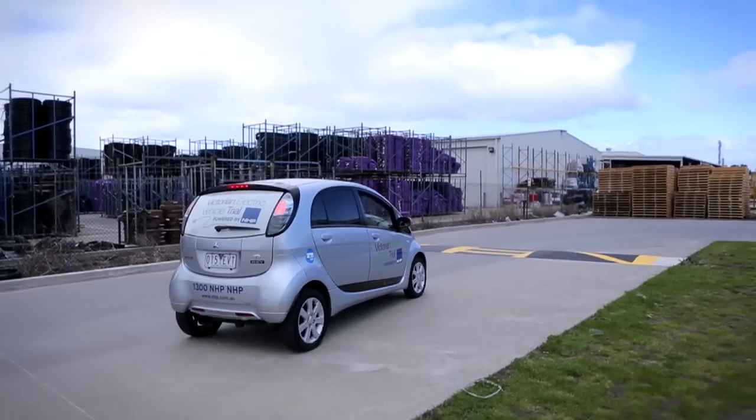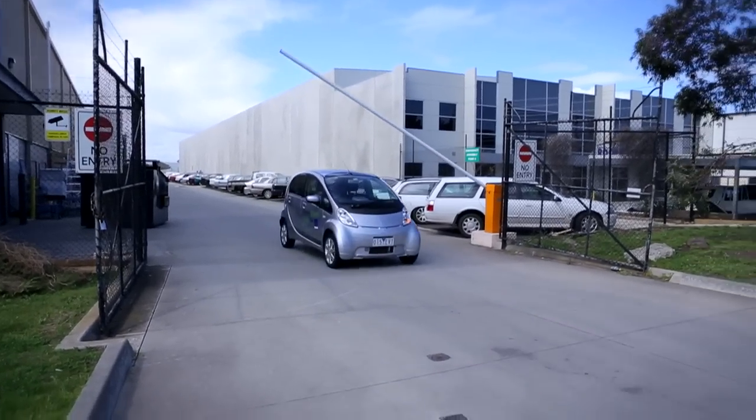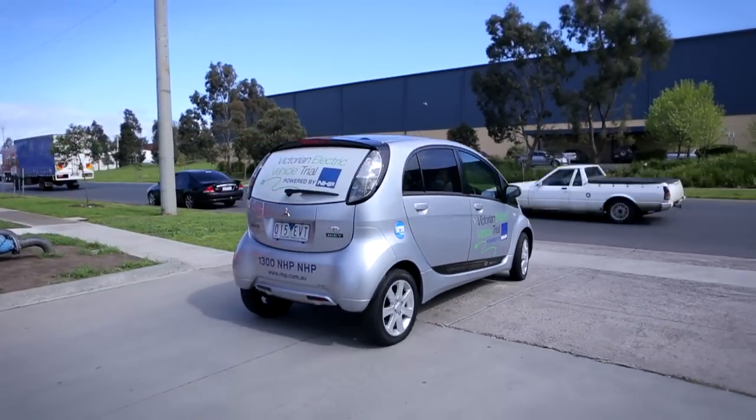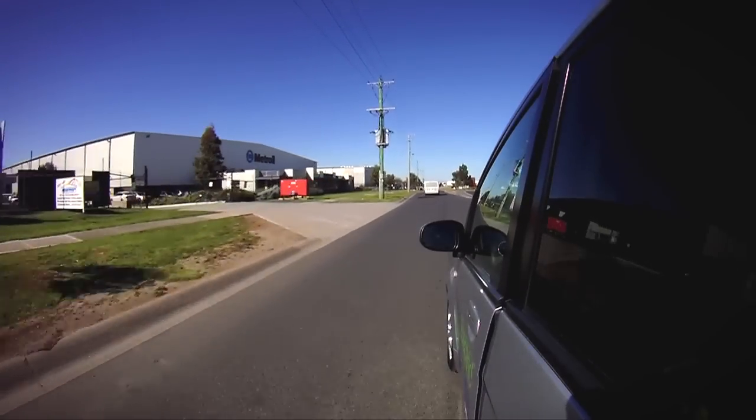I get a lot of people come up to me in car parks and ask about what it is, if it's an electric car. Some people are quite surprised that it's purely electric — it's not something like a hybrid. There is no petrol, there is no diesel engine. It's a plug-in and charge kind of electric car.